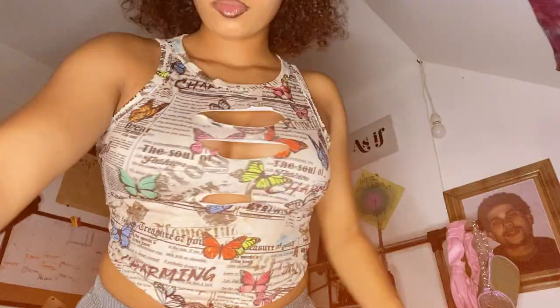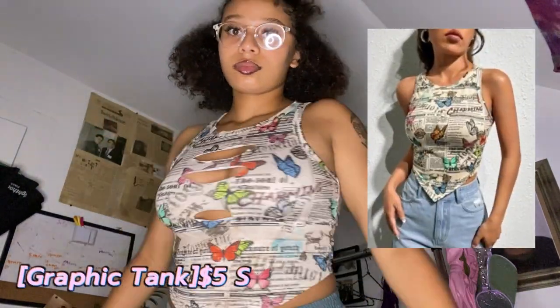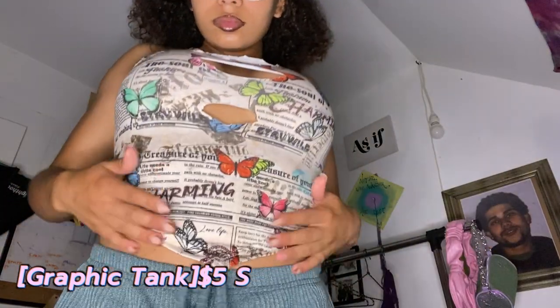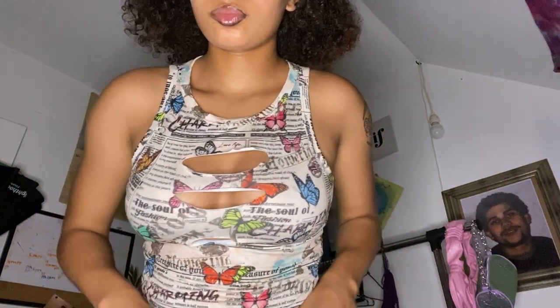For this shirt — I actually cut it myself because I was trying to make an outfit with one of the skirts I'm going to show later. I love this shirt, I love the butterflies on it and the newspaper graphic style. I think it's really cute. Let me know if I did a good job cutting it.